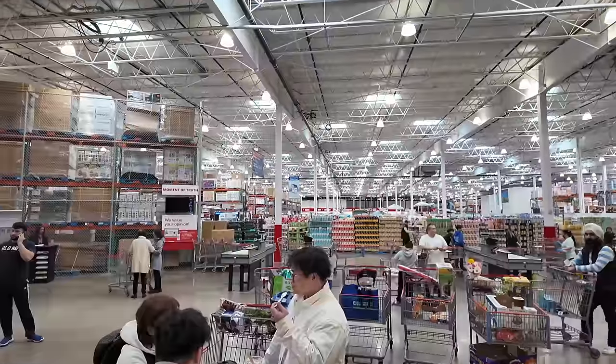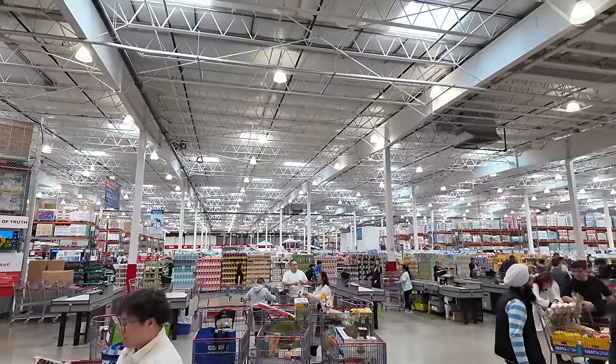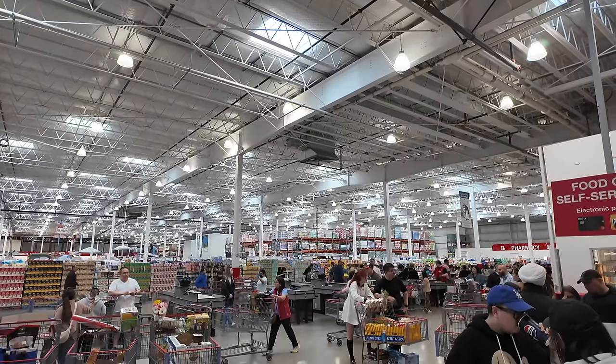It's a road trip. One thing about this Costco — it is huge. This might be one of the biggest Costco buildings I've ever been to, and it is really close to downtown.